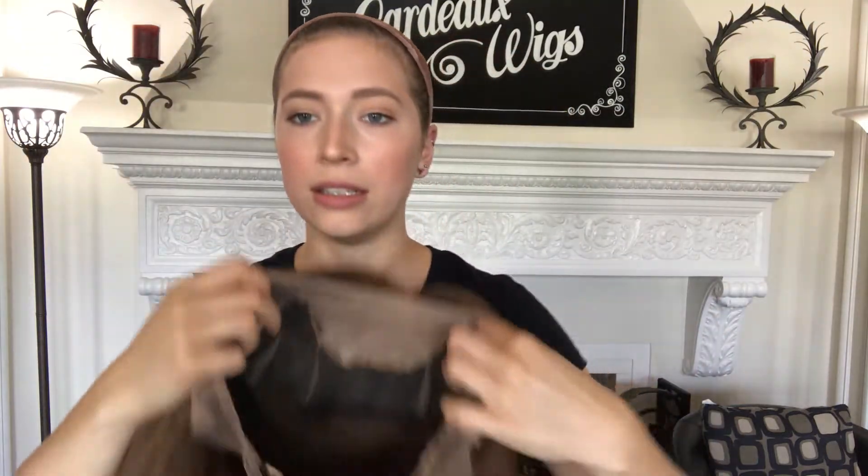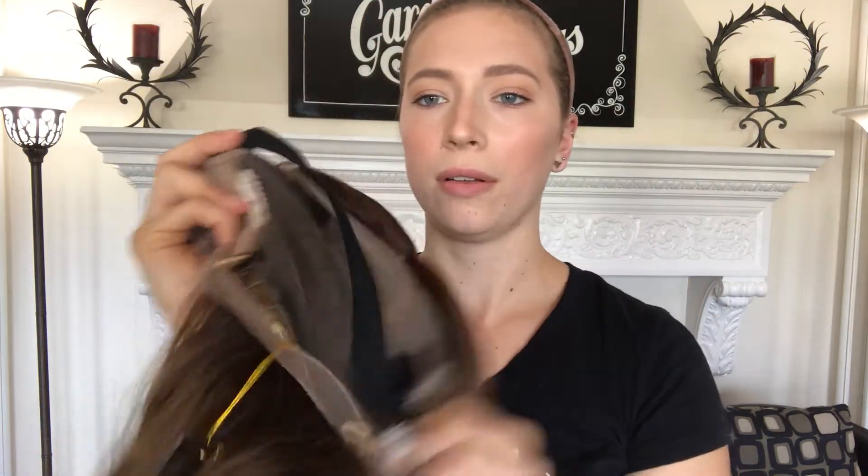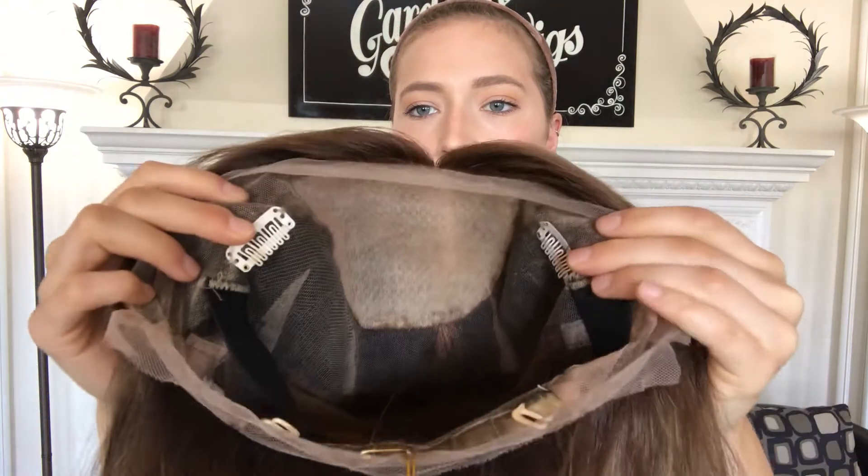I'll show you the inside. There's clips and a band inside. There are clips at the nape, and also up by the temples near the front.